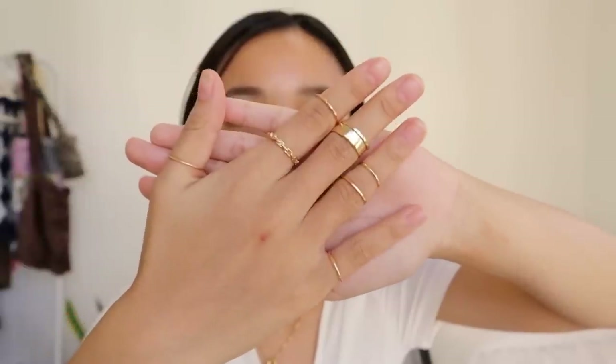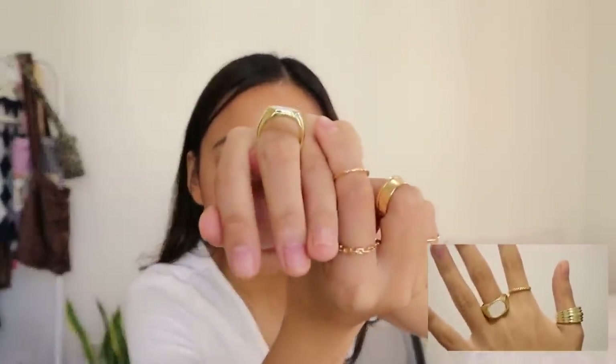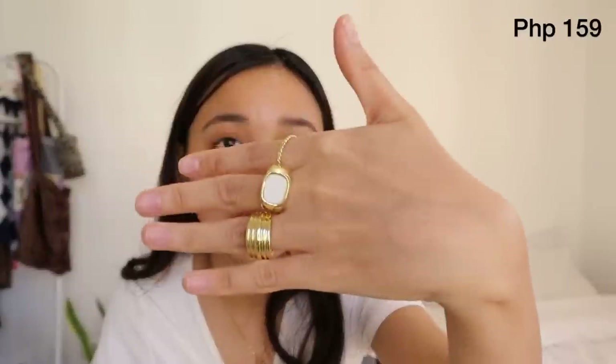I also got this ring set with a lot of rings in one pack — I personally like to layer them. One ring in the set has a white detail that I really like, though it's quite loose on me. I might wear it on my thumb instead. You can't choose your size so I'll just use a stopper ring — the design is still really pretty though, and I'll still wear it for photos.